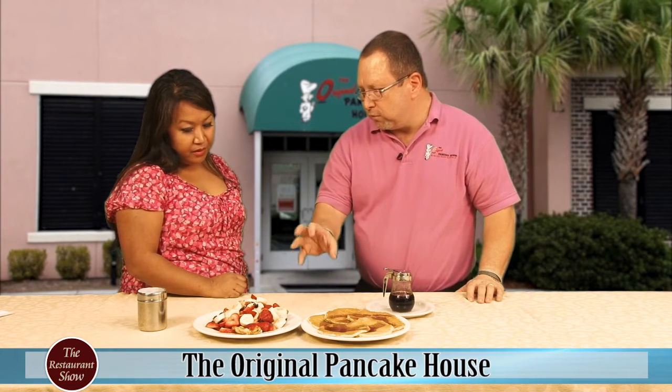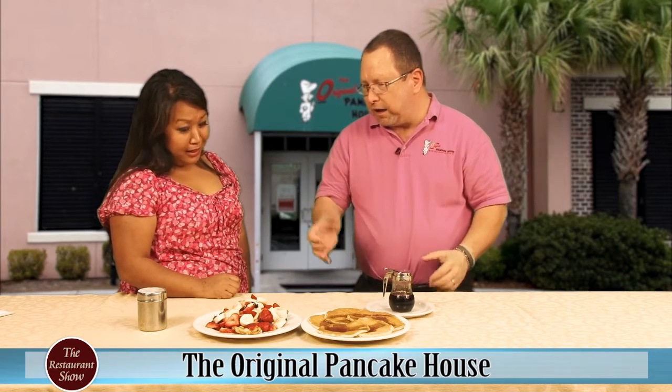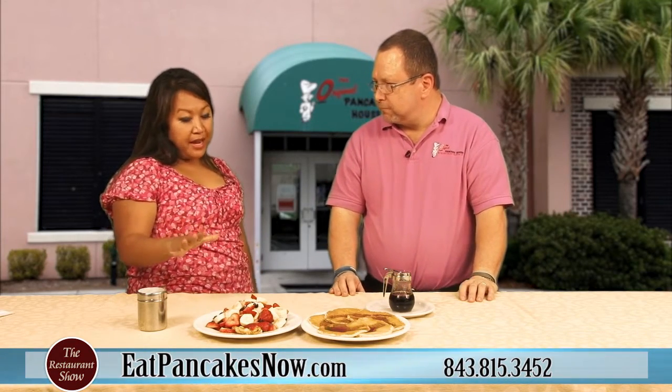We put it on a plate and start adding fresh fruit — sliced strawberries, blueberries, and then we slice almost a full banana on top of there. That is really a wow factor right there. It makes a really dynamic picture as it comes out of the kitchen, and our customers love it. This is called a fresh fruit crepe, and obviously we have many other crepes.